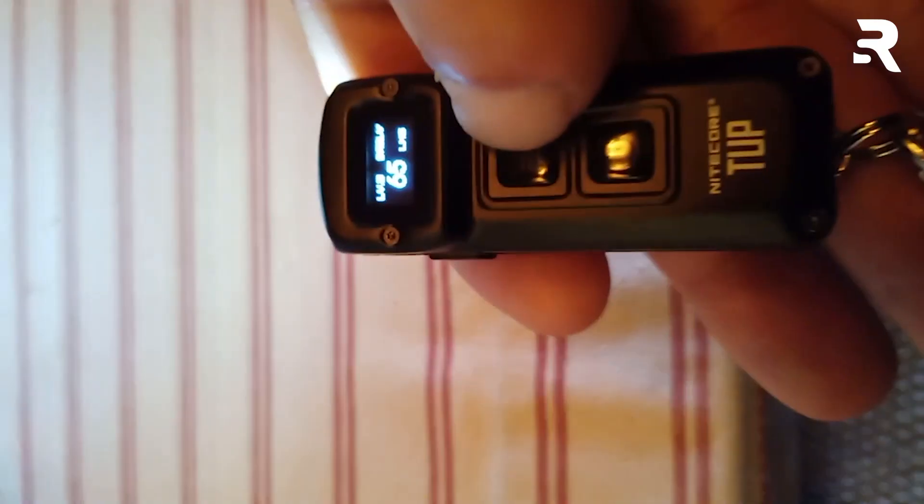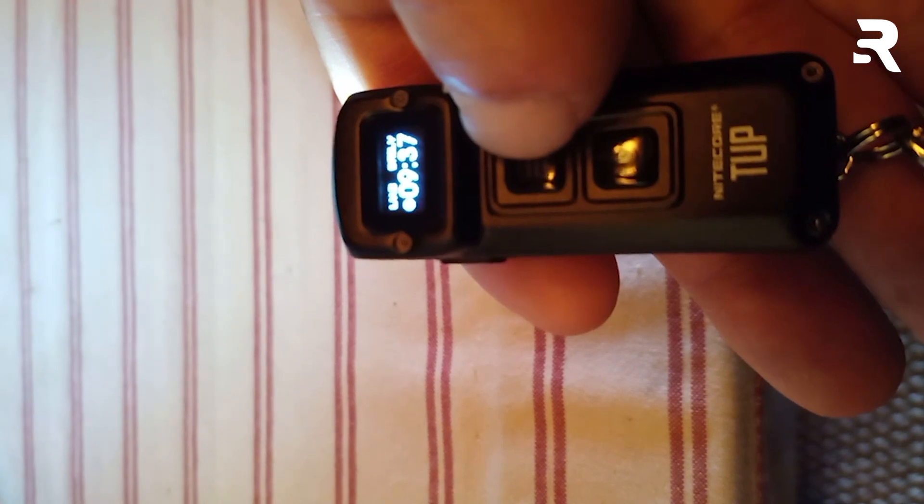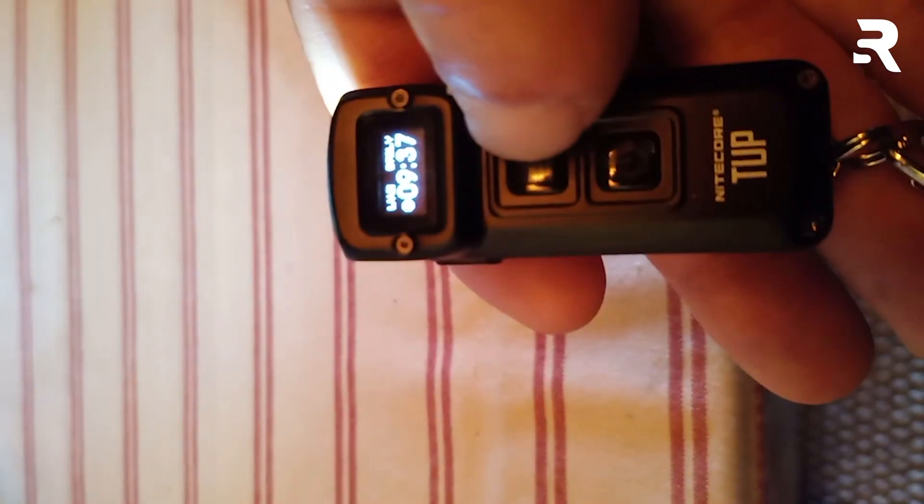For those seeking a reliable and powerful EDC flashlight, the Neatcore T-UP stands out as a top choice.